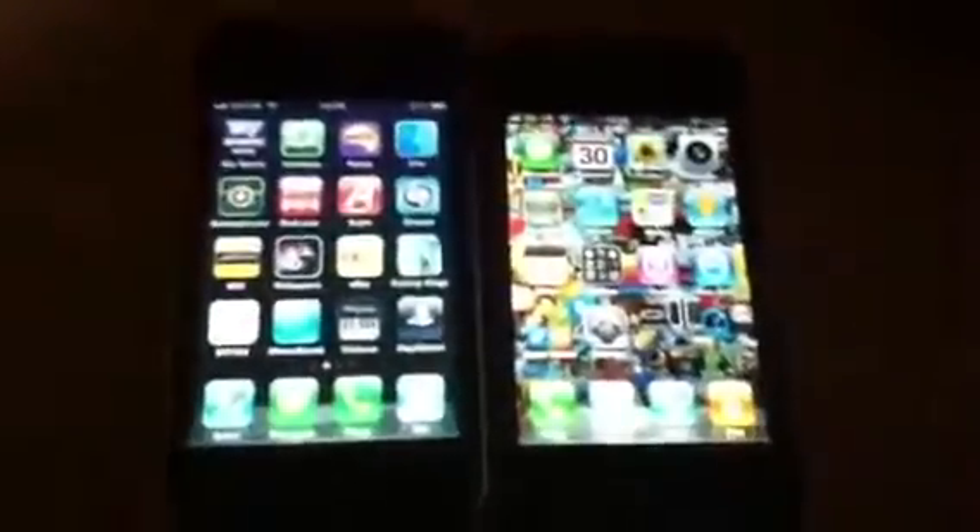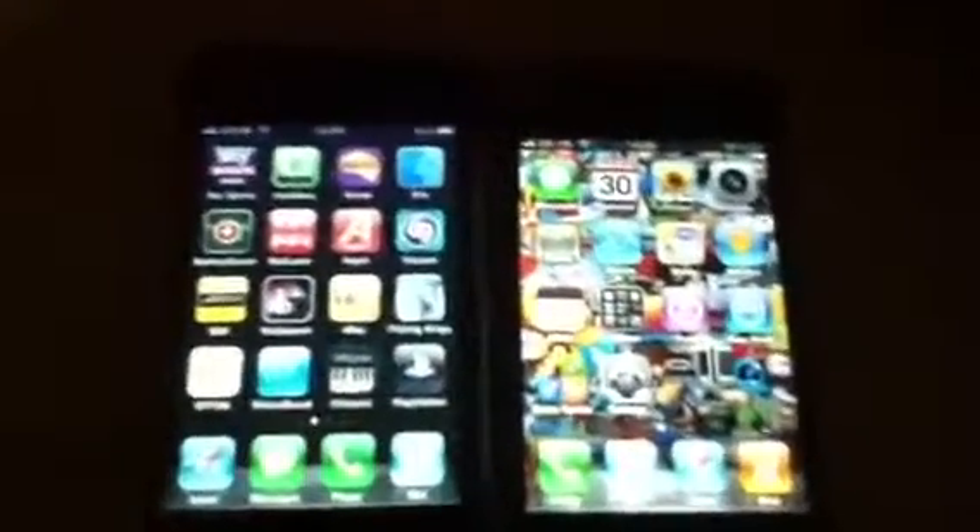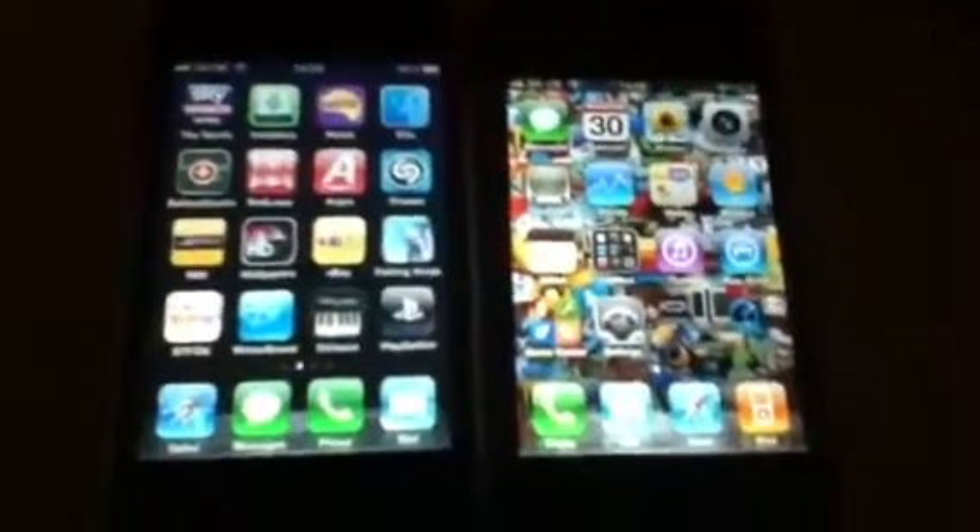Hi YouTube. Just a quick review of the iPhone 4 speed test against the iPhone 3G. Let's get straight into it.